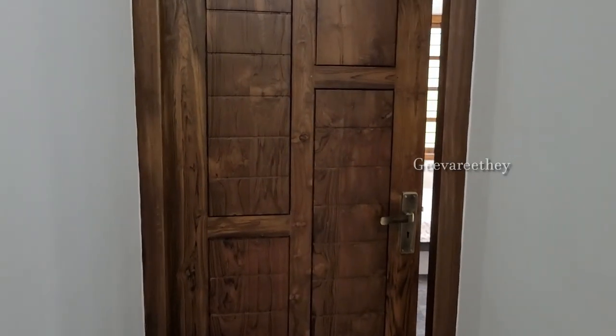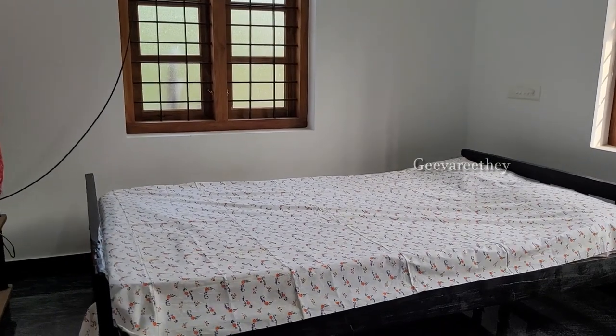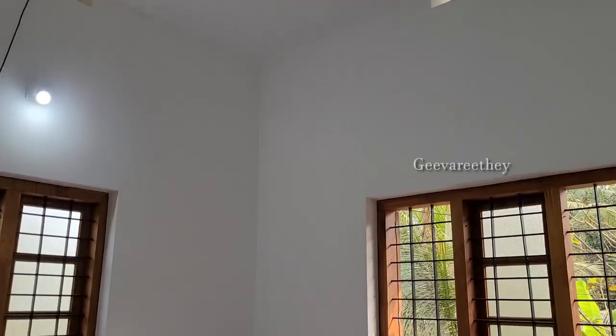Now let us check the third bedroom, which has a single-cot bed and a wardrobe. This bedroom also has an attached bathroom.